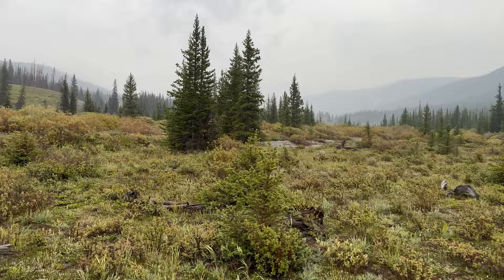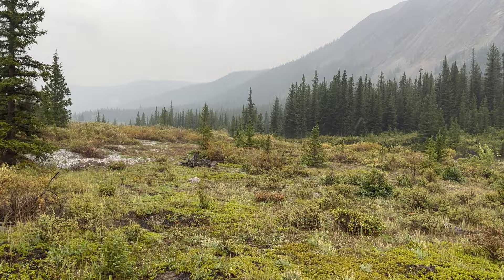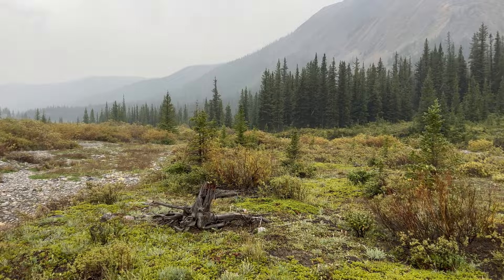Well, this has turned pretty ugly. We finally found the trail again. It's been a lot of route finding today, which is no big deal — but depending on the weather. Now we're going to find a place for camp and get warm again. Enough said.